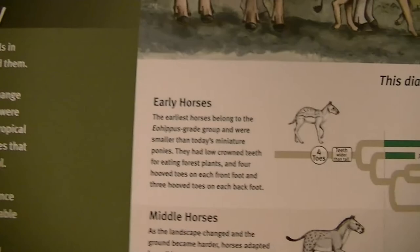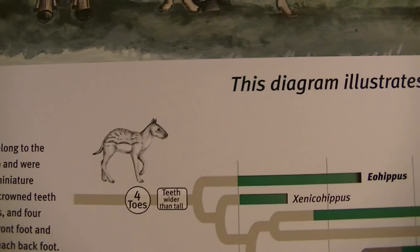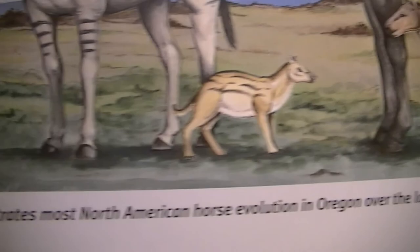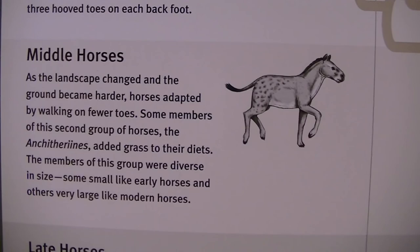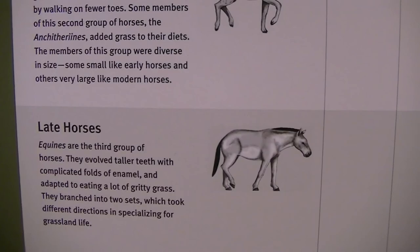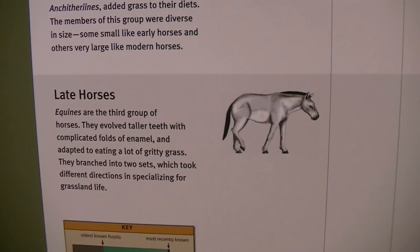Back to the horses - they learned to eat grass. Early horses belonged to the Eohippus - smaller than today's, miniature ponies. They had low crown teeth for eating forest plants. Four toes on front. Little bitty guys. Middle horses: as the landscape changed and the ground became harder, horses adapted by walking on fewer toes. Some members of the second group added grass to their diet. Late horses: Equinidae were the third group. They had taller teeth with complicated folds of enamel, adapted to eating lots of gritty grass.